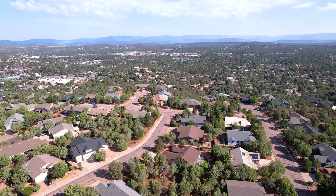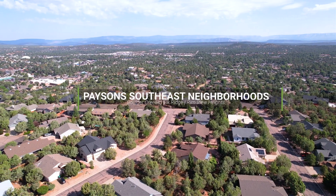Hey everyone, it's Christine Kroak, a local realtor in Rim Country in the Payson area. I am here to give you a lowdown on three of the best neighborhoods here on the southeast of Payson. Let's explore Rim View Heights, Elk Ridge, and Boulder Creek.